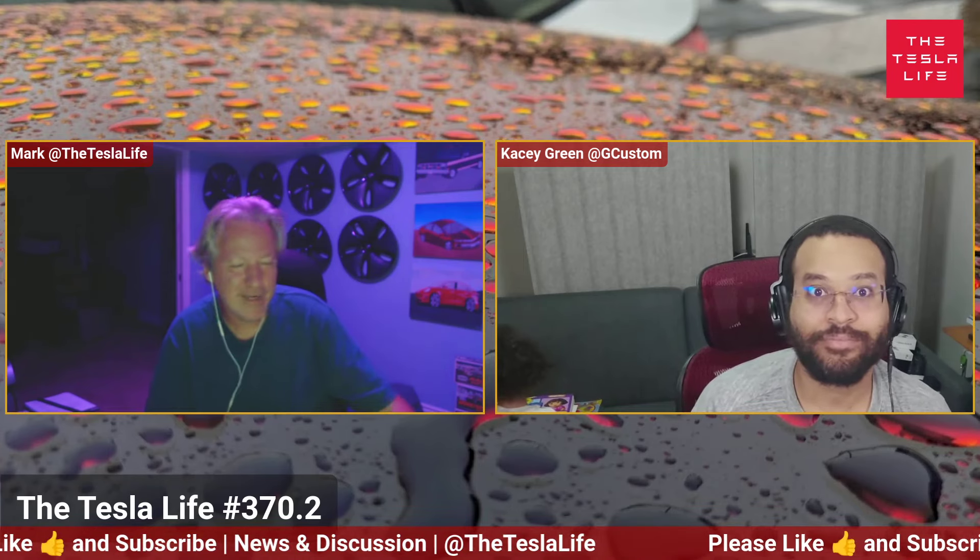Hey everyone, thanks very much for joining us. With me, as always, Mr. Casey Green from the Mid-Atlantic region. How are you today, sir?